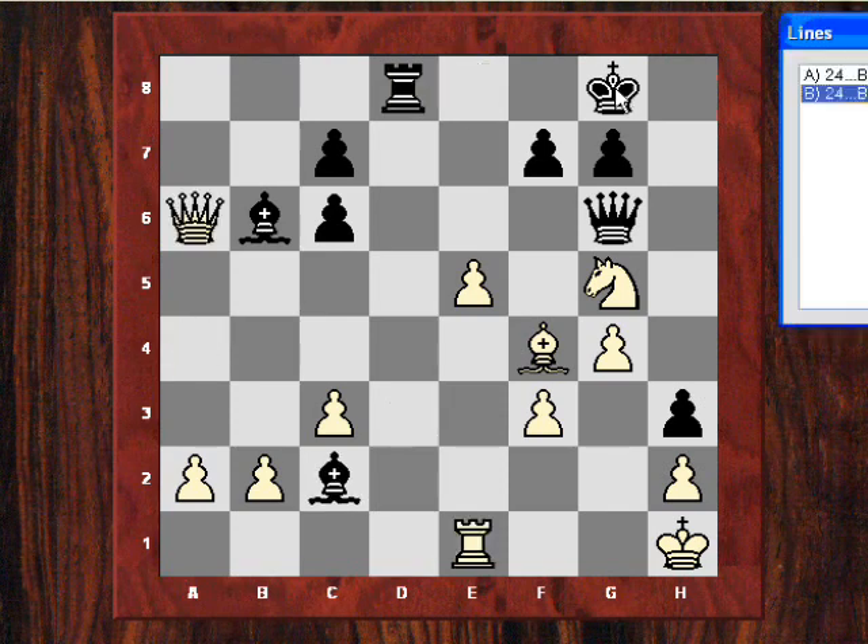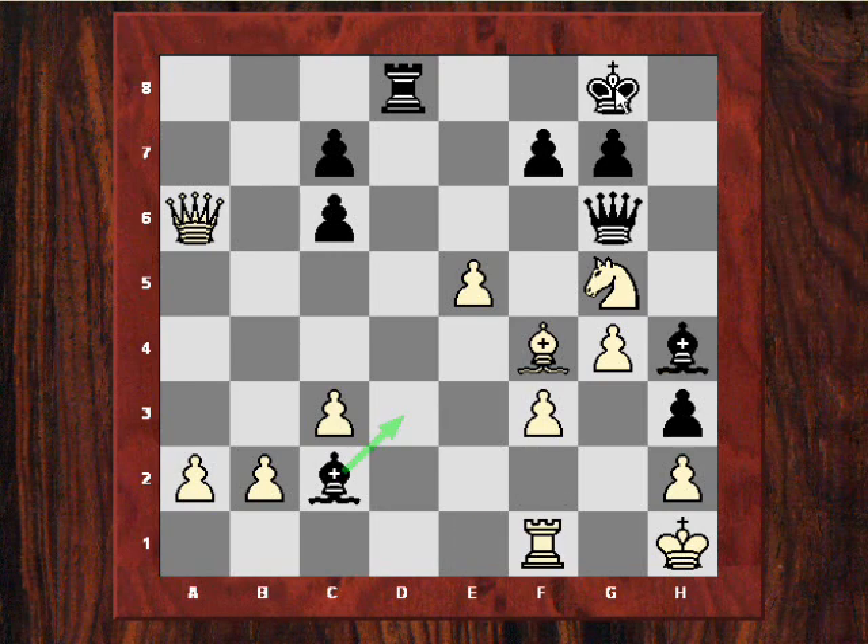So anyway, what happened in the game — Bf2 and then Bh4, and that was it. Quite a brief decisive victory in 25 moves. I hope you enjoyed that. Please leave any comments on YouTube. Thanks very much.